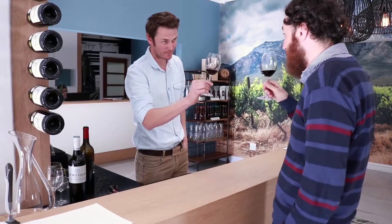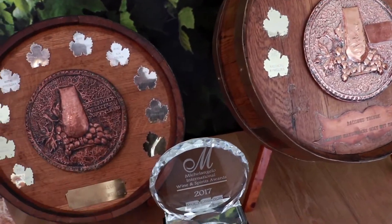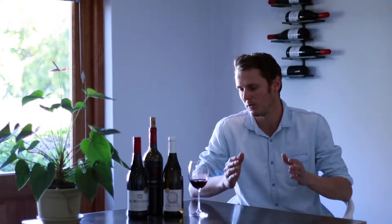We make wines for the entry-level drinker, we make sophisticated wines, and we always like to play around with different cultivars. We've got our set ones — we'll always have a Chenin Blanc, Sauvignon Blanc and Chardonnay in the whites, and we'll always have a Cabernet, Shiraz and Merlot Cab blend.